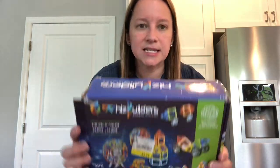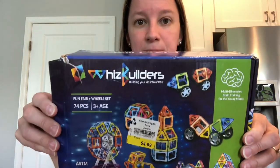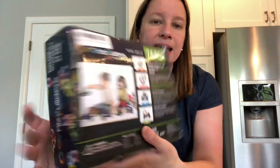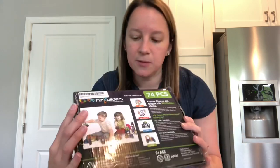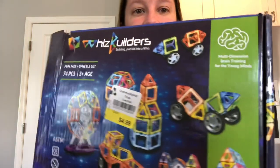I always check out the toy section, and this caught my eye today. It's called Whiz Builders — a magnetic building kit for children. These are amazing; a lot of teachers love these. It looks like it was an Amazon item originally. It is used, so I've got to count out the pieces, but for $2.50 — they retail new for $40 — so even if I can get $20 for that, I will be super happy.